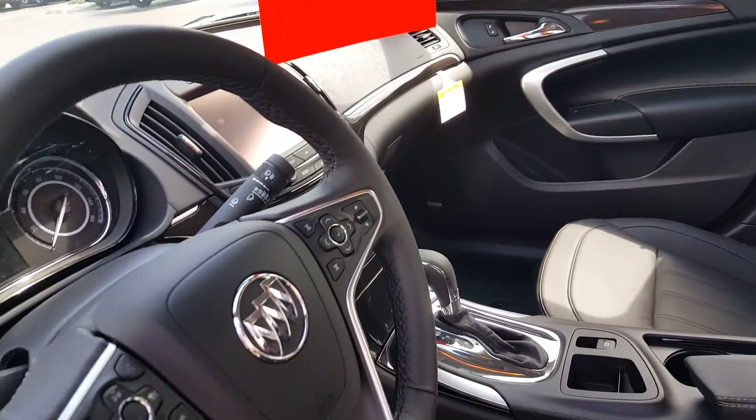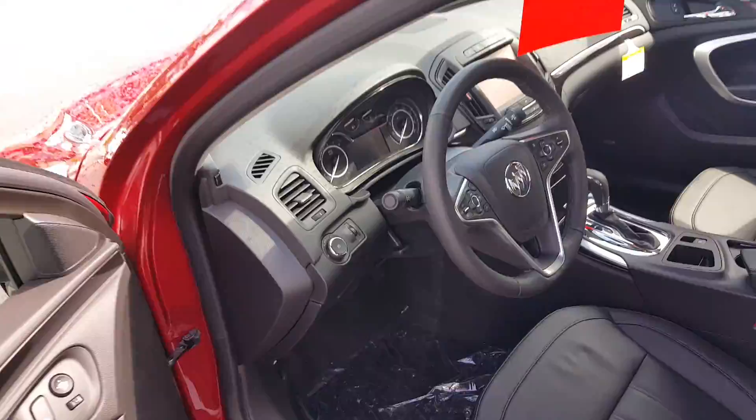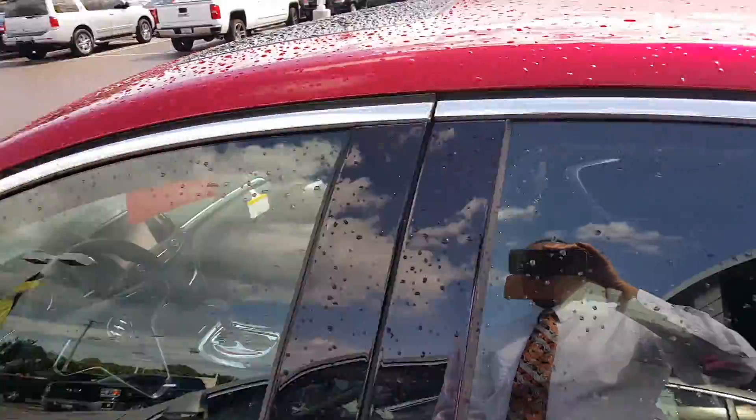Navigation, heated seats, Bluetooth capability. Very nice vehicle for the money. Sunroof as well.